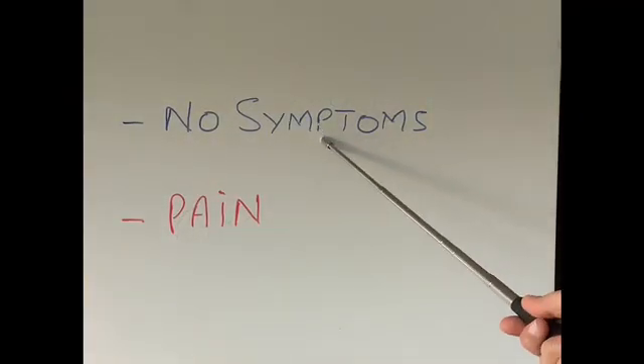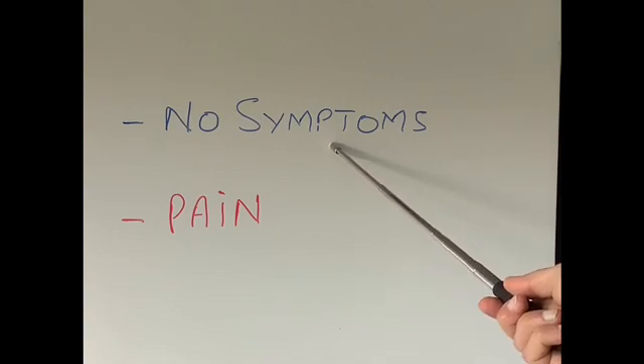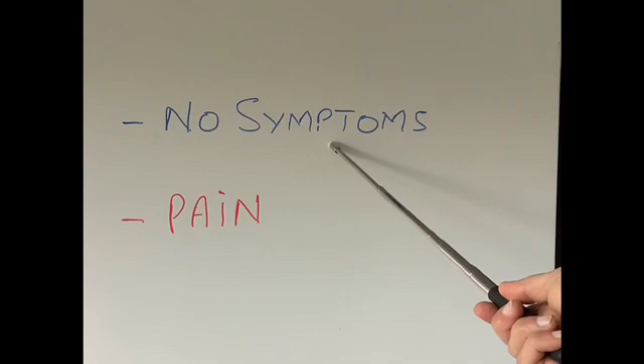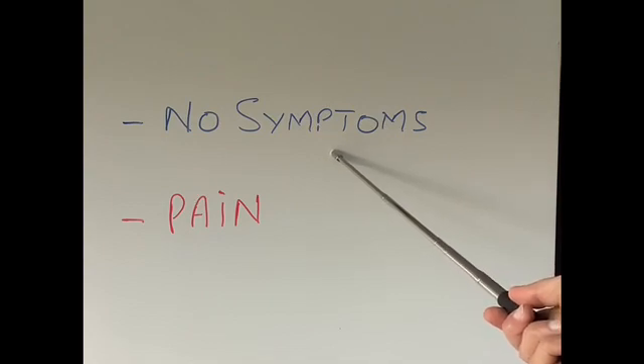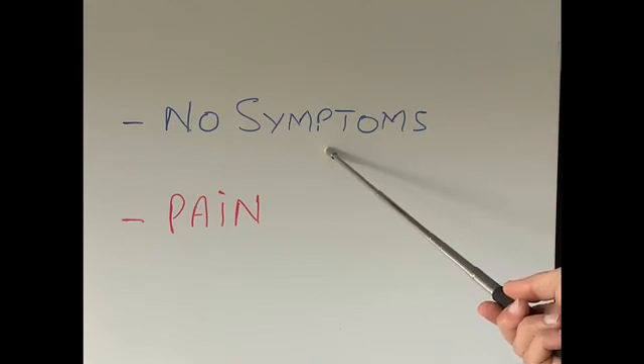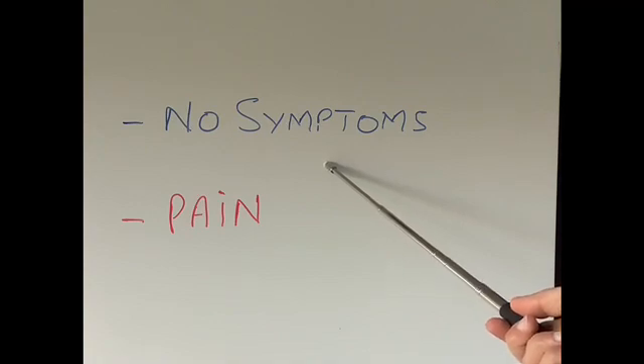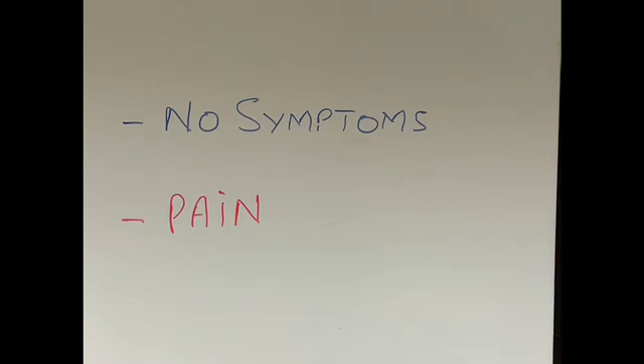The vast majority of gallstones cause either no symptoms or very minor symptoms. The minor symptoms might include a bit of abdominal bloating, patients burping a lot, and mild discomfort in the upper part of the tummy. These are called sleeping gallstones and should be left well alone. They are sometimes picked up on routine scanning — for example, a scan done to look at the liver or kidneys — and the radiologist might pick up gallstones which have not caused any trouble.